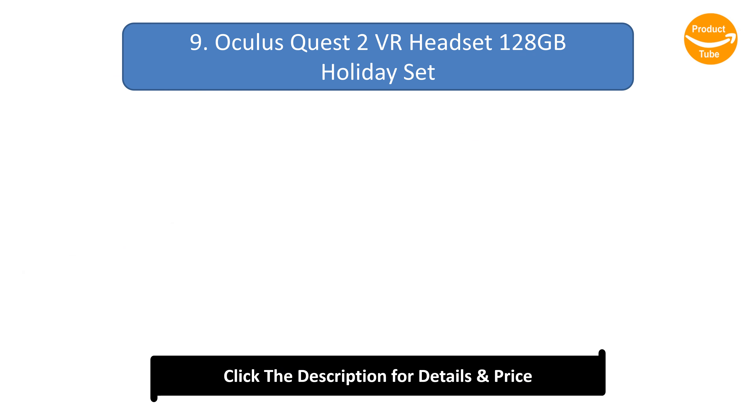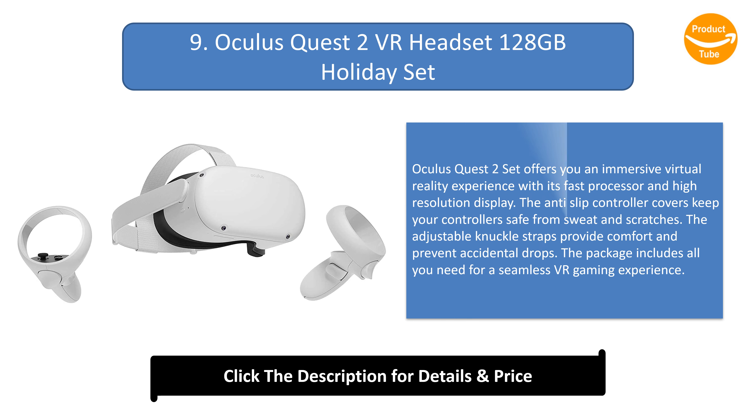Number 9: Oculus Quest 2 VR Headset 128GB Holiday Set. The Oculus Quest 2 set offers an immersive virtual reality experience with its fast processor and high-resolution display. The anti-slip controller covers keep your controllers safe from sweat and scratches. The adjustable knuckle straps provide comfort and prevent accidental drops, and the package includes all you need for a seamless VR gaming experience.